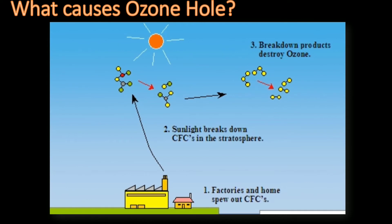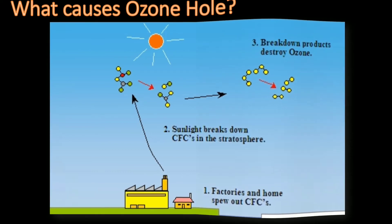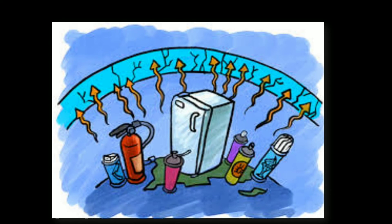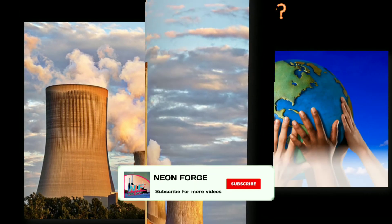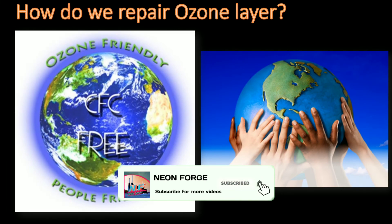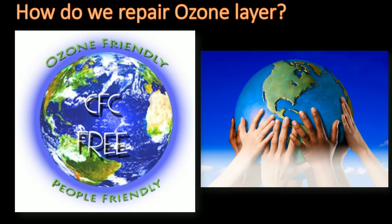What causes the ozone hole? The main causes are usage of chlorofluorocarbons, hydrochlorofluorocarbons, and greenhouse gases like carbon dioxide. How do we repair the ozone layer? We must stop releasing ozone-depleting compounds into the atmosphere. Scientists hope that the ozone layer will return to normal within 50 years of completely stopping the release of these compounds.